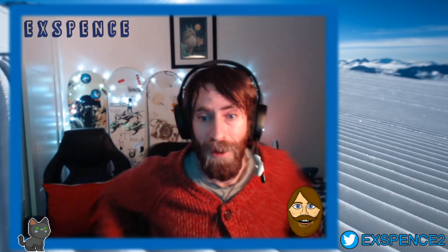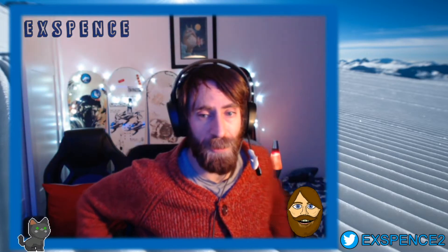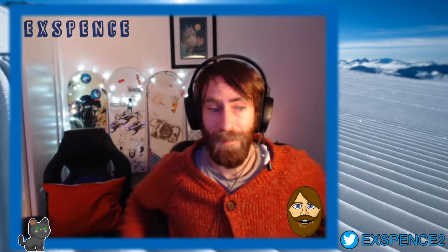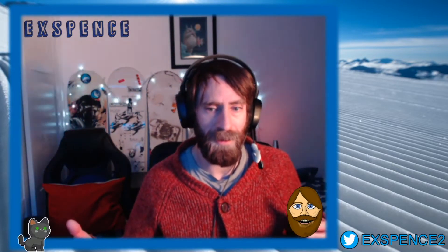Hi everybody and welcome to my March Beer52 mystery box opening. I recorded this during a Twitch stream the other day, so I thought I'd just piece it together with this introduction and put it up on YouTube for people to catch up with and see what's in this month's Beer52 box. I hope you enjoy, and if you like any of the beers let me know in the comments below.